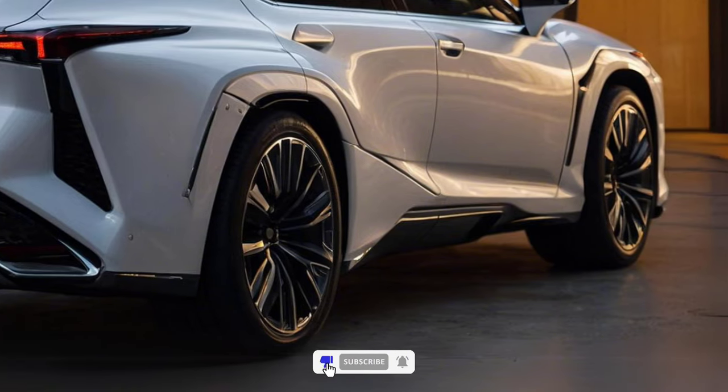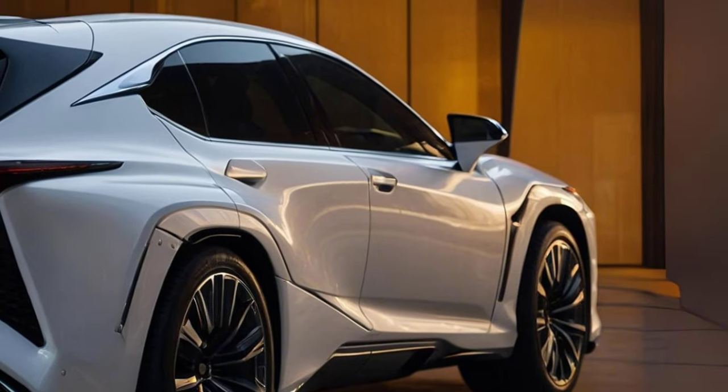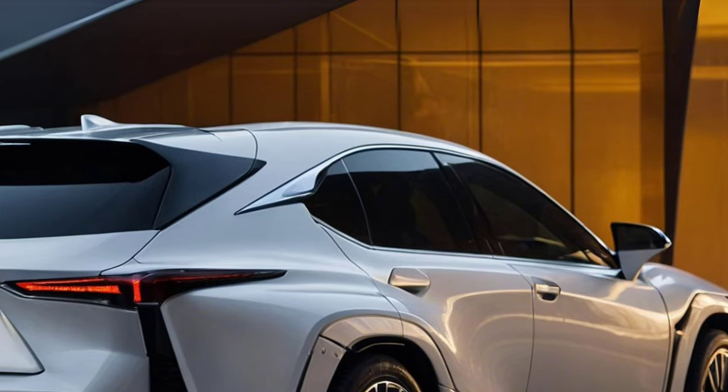The Lexus LX is expected to make its debut in September and hit the market in various markets as early as December. While the Land Cruiser isn't offered in the US, this Lexus model will be sold only in the US.